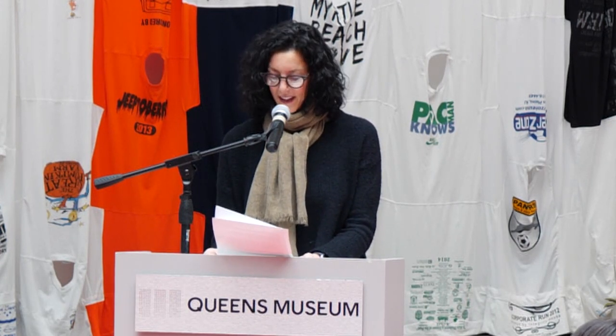I thought I'd take a quick moment to introduce you to the history of this place, this building, and to explain why this particular location was chosen for our public assembly today. The Queens Museum is housed in the last surviving building from the 1939 World's Fair, and this building was home to the United Nations General Assembly from 1946 to 1950 while the UN's headquarters were being built in Manhattan.